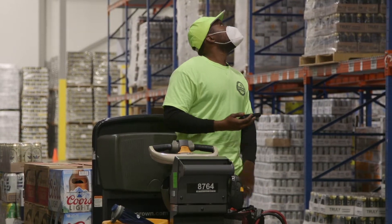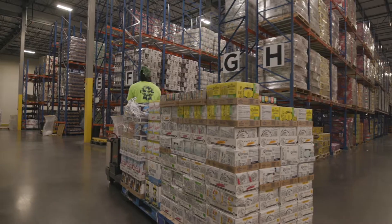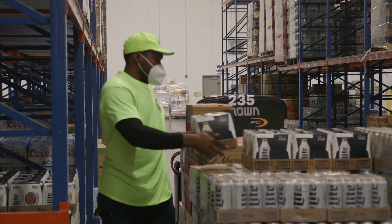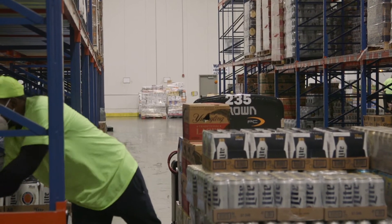What makes for a good order selector at Kramer Beverage? It's someone that likes a challenge, someone who's competitive and who's not afraid of change. Also, someone that is flexible, has a great attitude, and is eager to learn, and has a drive to produce great results.